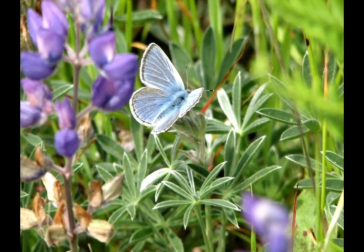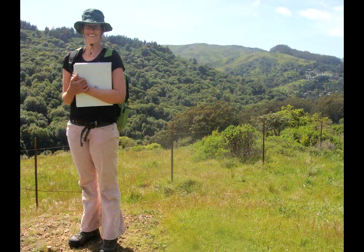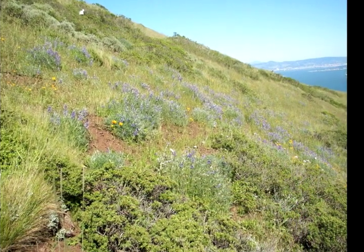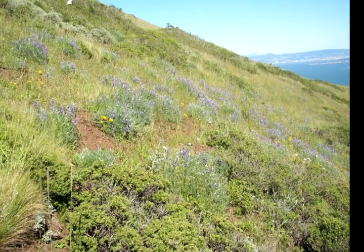She's a restoration manager with the Golden Gate National Parks Conservancy. Since the butterflies depend on the lupines, which depend on the grasslands, they can serve as a sort of indicator species for grassland health. In other words, what hurts coastal grasslands also hurts mission blues, and vice versa.